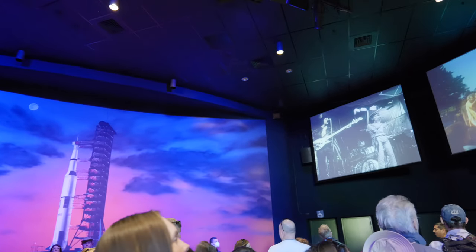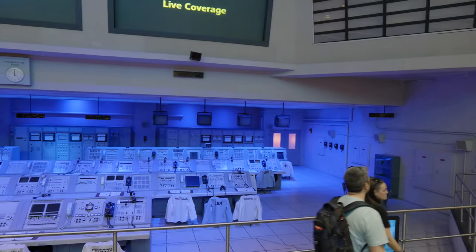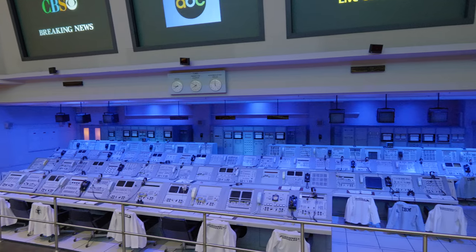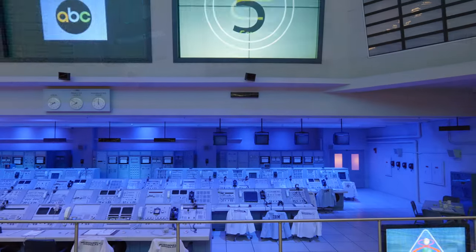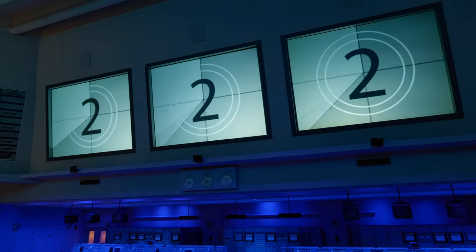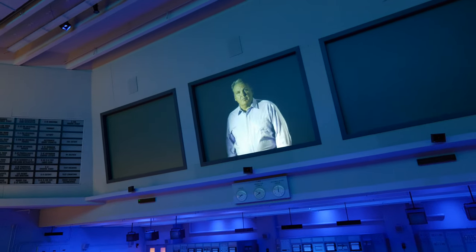This is the little pre-show before going into the building. This is mission control. This is the fire engine launch control for the Apollo mission.